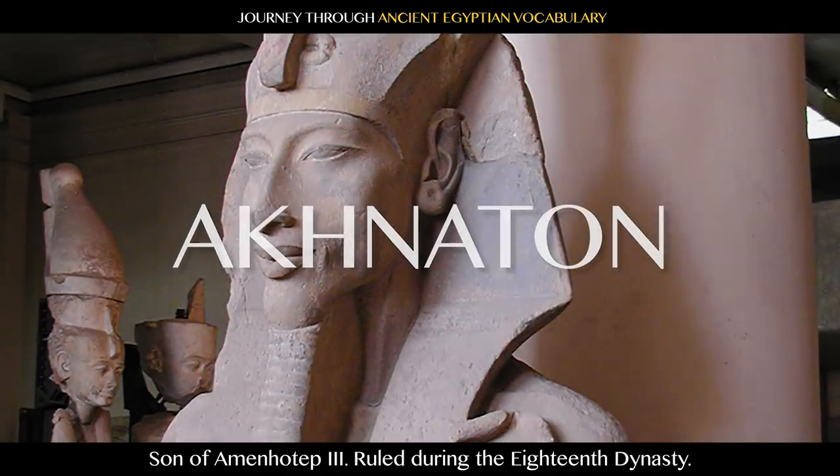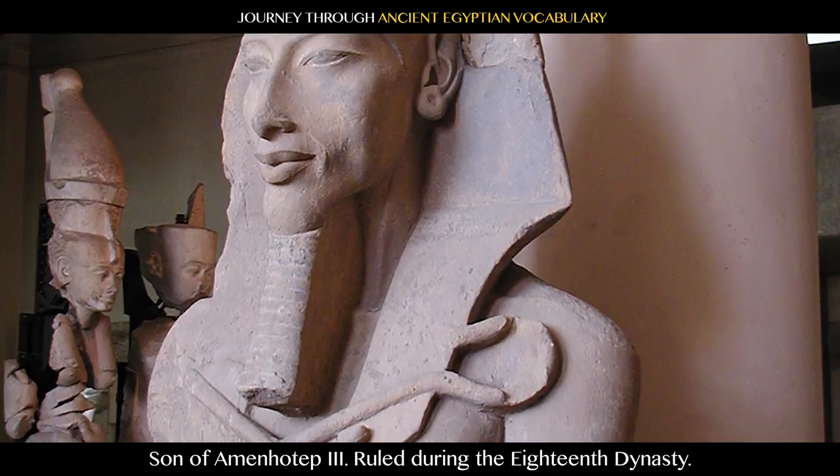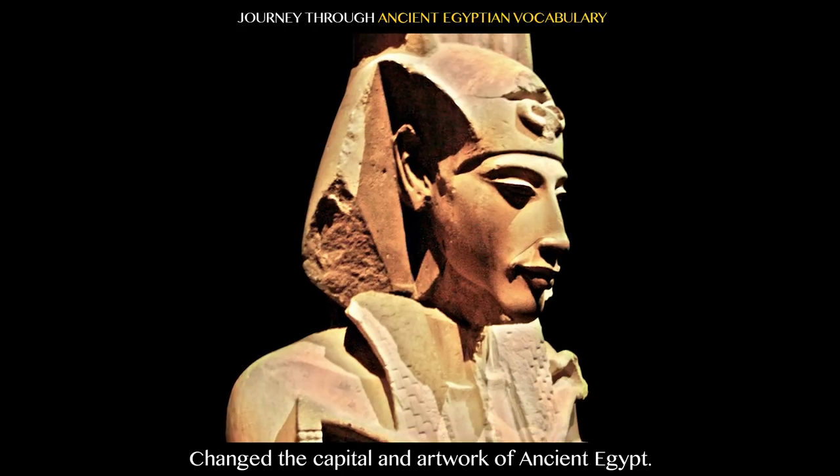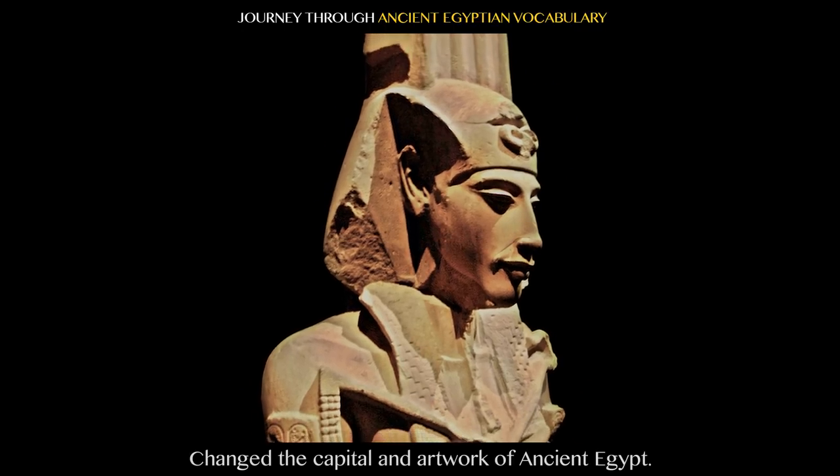Akhenaten, son of Amenhotep III, ruled during the 18th Dynasty. He focused on one central deity, the Aten, and changed the capital and artwork of ancient Egypt.